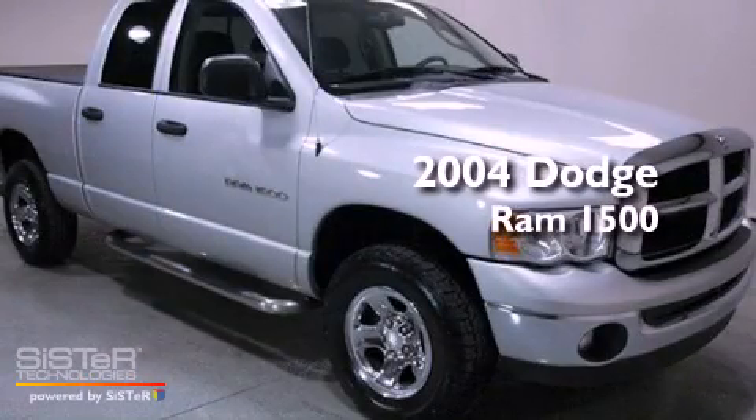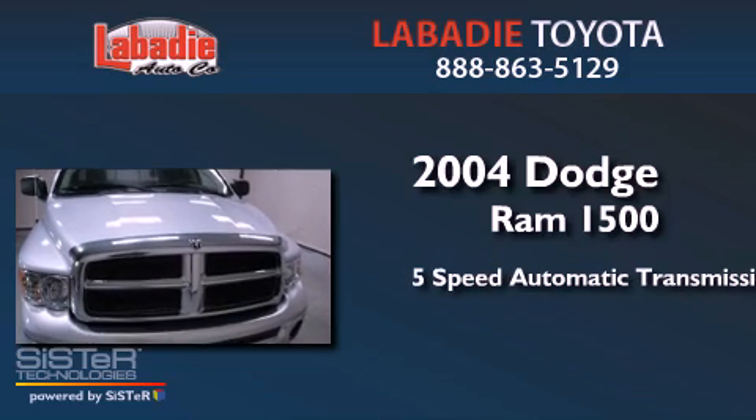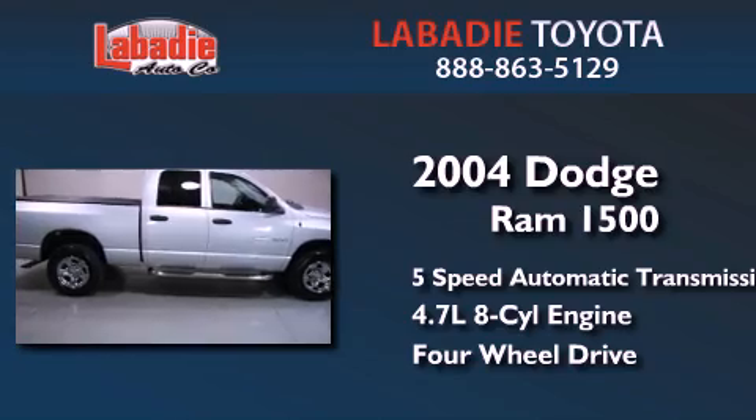This is a 2004 Dodge Ram 1500. This truck has a 5-speed automatic transmission, a 4.7-liter V8, and the added capability of 4-wheel drive.